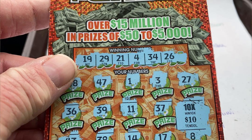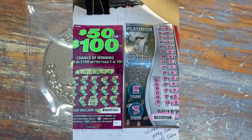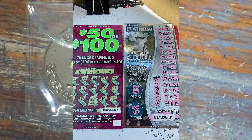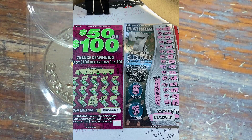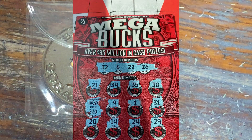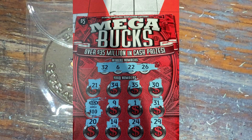These next four tickets come in from Country Goes to Town. First one's a 50X the Cash, 10X with a $10 bill underneath it for a $100 win. Next up — 50 or 100 — he found the $100 bill. Number three is a Platinum 7s: manual win all in every position for another $100 win. And his last one is a Megabucks — found that 5X burst with a $10 bill underneath it for a $50 win.